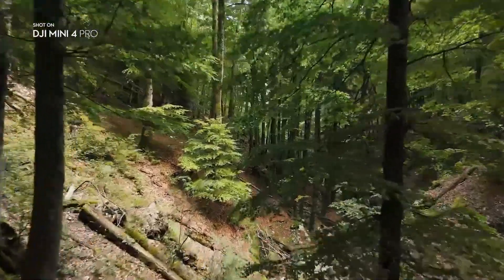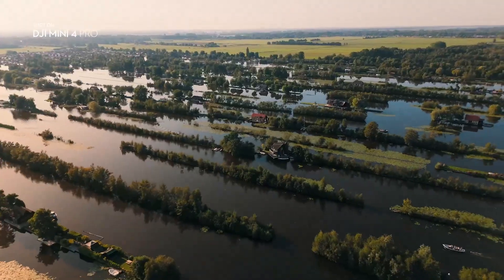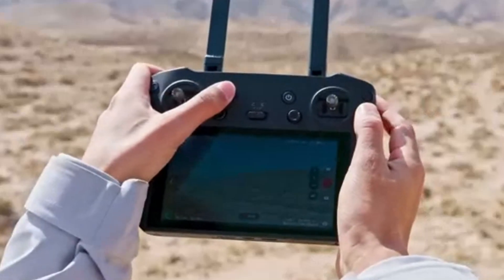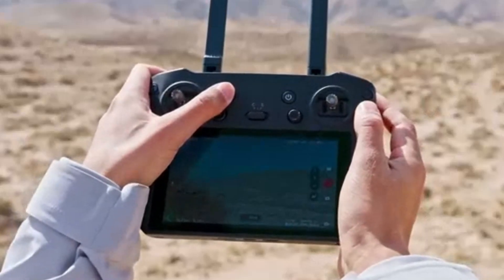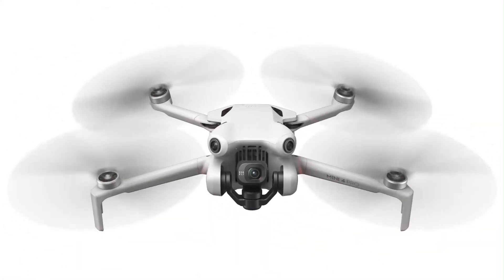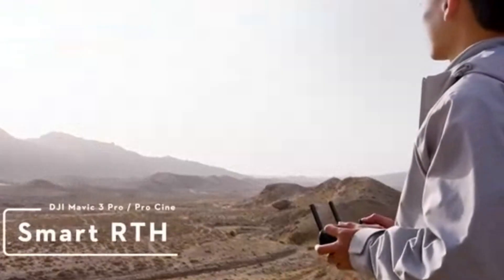Final Verdict. While the DJI Mini 4 Pro already set a high bar for lightweight drones, the Mini 5 Pro appears to raise it even higher with smarter AI, better imaging, longer flight time, and enhanced transmission. If you're a casual flyer, the Mini 4 Pro remains an excellent option. But for those seeking premium performance without moving to larger drones, the Mini 5 Pro looks to be a powerful evolution that could redefine the compact drone category once again.